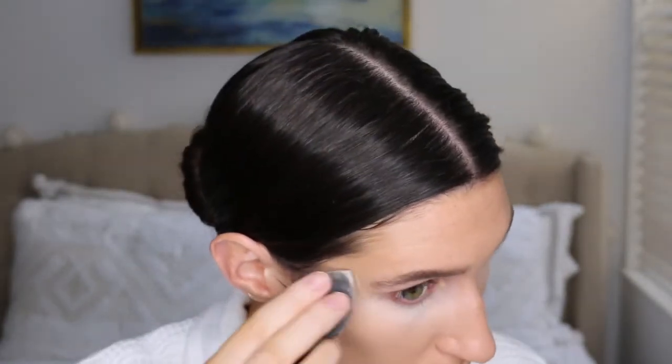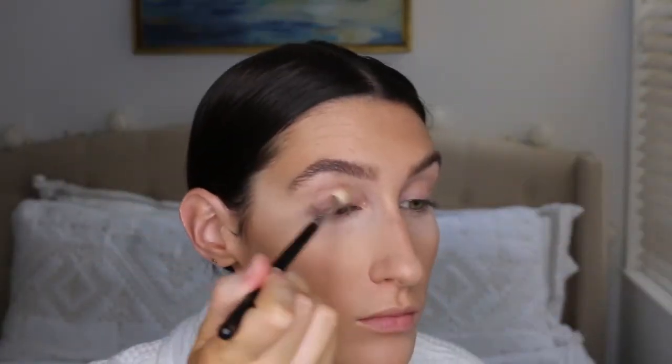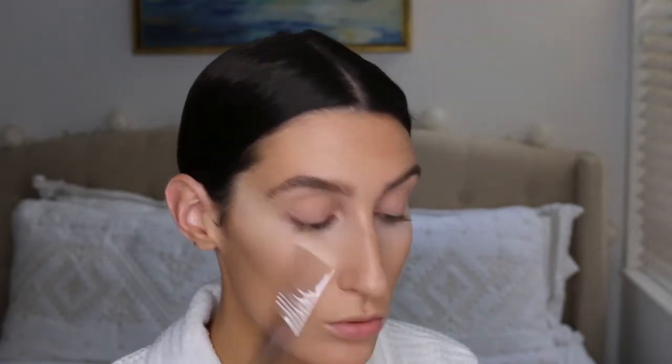Now I'm taking a little more of the translucent powder and putting it underneath my eyes before I start my eyeshadow. This helps with fallout — if you have fallout from any of the eyeshadow you can just wipe that away at the end. I'm taking the lightest shade and applying that everywhere, then took the second lightest shade and applied that in the crease and outer corner.